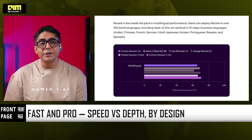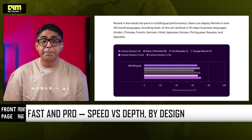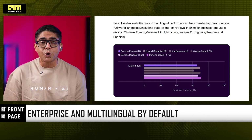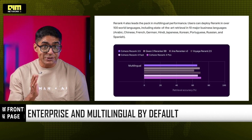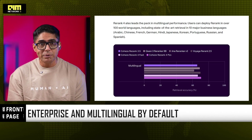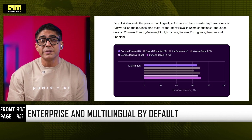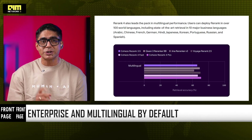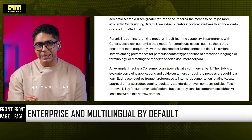Rerank 4 supports 100-plus languages, with state-of-the-art performance across 10 major business languages, including Hindi, Arabic, Chinese, French, German, Japanese, Korean, Portuguese, Russian, and Spanish — which is very critical. Enterprise knowledge is multilingual by default: contracts, emails, records, and policies, especially outside the Western world. Rerank 4 is built for global organizations, not just English-first stacks. And this is where Cohere quietly pulls ahead.